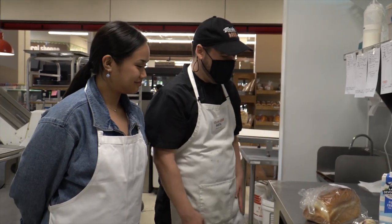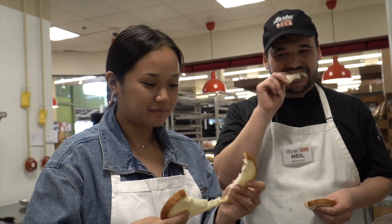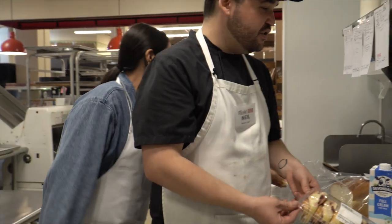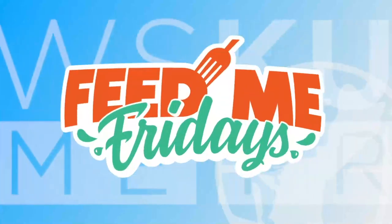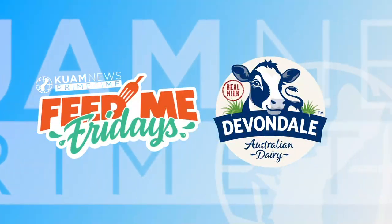We just made the Japanese Pullman and the blueberry twist, so let's dig in. We can try the products of our labor. The best part of the job is smelling fresh baked bread. Moving on to the blueberry twist — the twisted shape and everything that comes from your technical skills. And there we have it, guys. Today's edition of Feed Me Fridays with our friend Neil from Market Deli. We'll catch you all next time. Feed Me Fridays is brought to you by Devondale — real milk from free grazing cows.